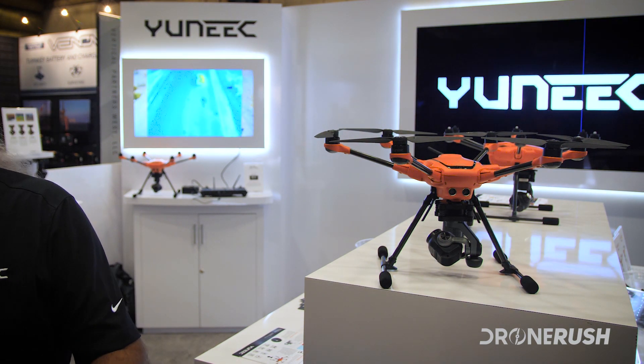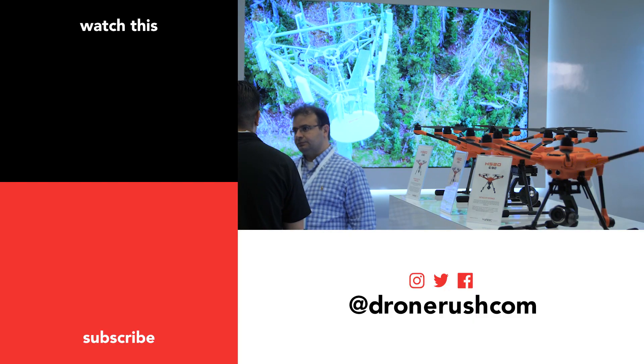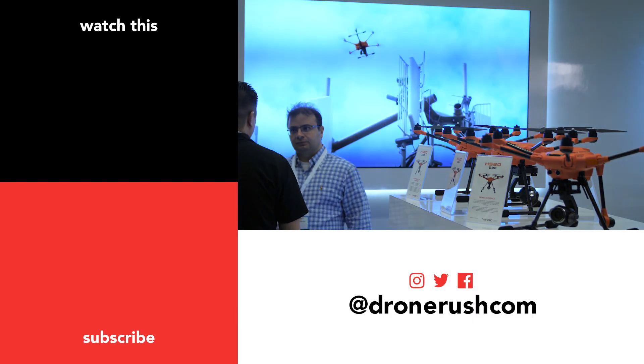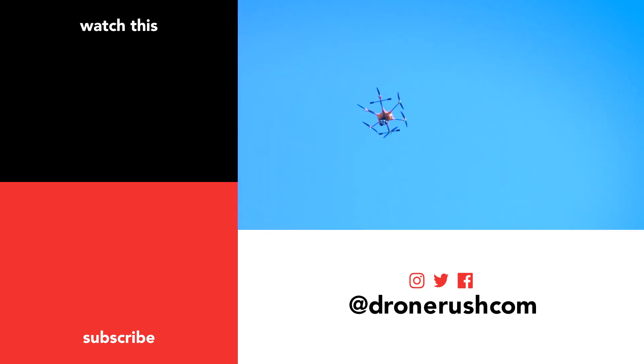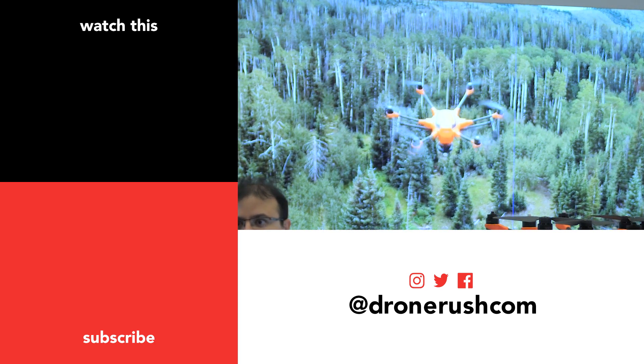Thank you for joining us today. I hope you are as excited about the Yuneec H520 as we are. If so, make sure to hit that thumbs up button below. Be sure to visit DroneRush.com to see the full overview of this impressive commercial drone. For more drone coverage, including more to come from InterDrone 2017, consider subscribing and hit that bell icon to keep in the loop. Take care all, fly safe.